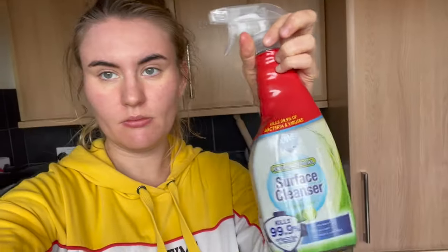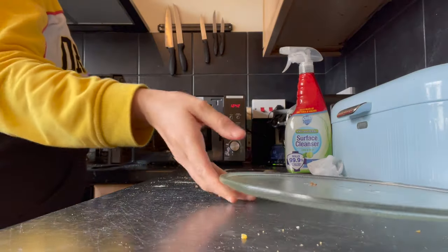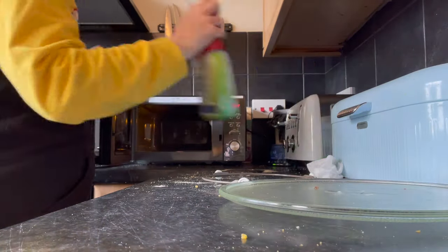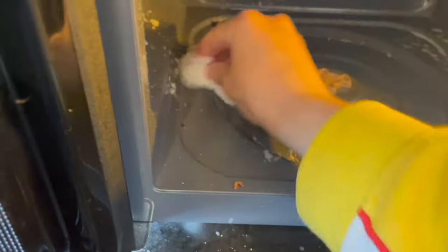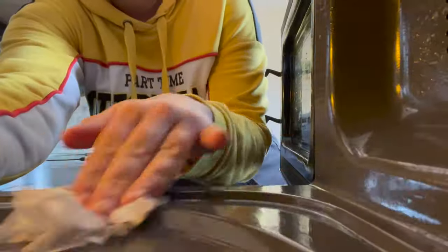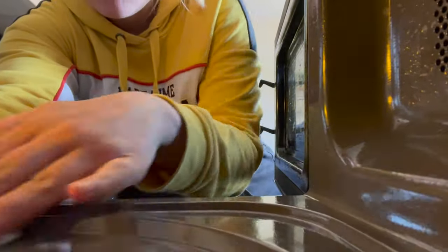Welcome to today's clean with me video. Today I am cleaning my toaster and my microwave, something I haven't done for a very long time. I don't know if I've actually cleaned this microwave since I bought it, which was I think last year. It wasn't very dirty to be honest — it hadn't had any spillages because if anything ever spills in there I clean it straight away, so it wasn't too bad.